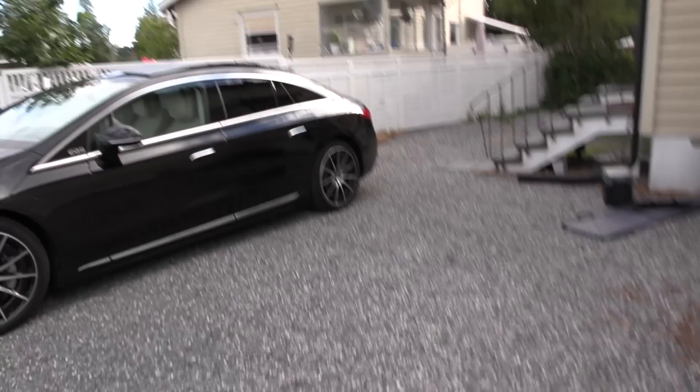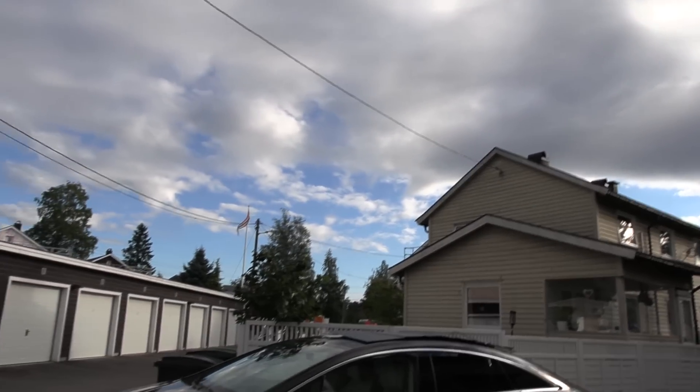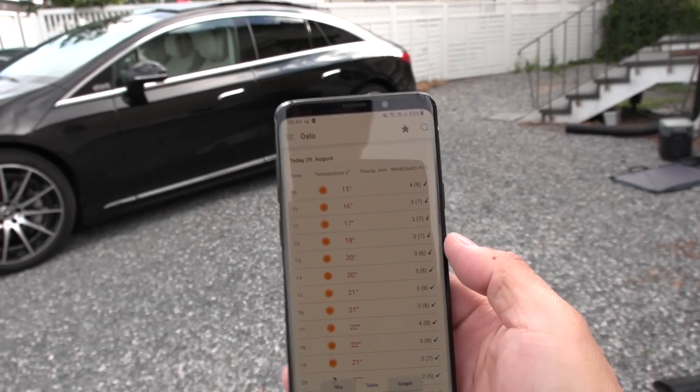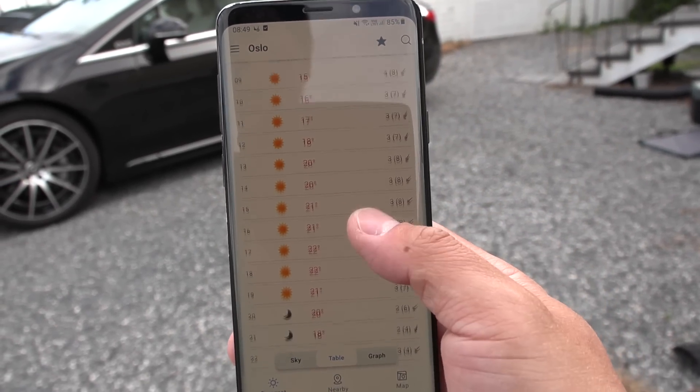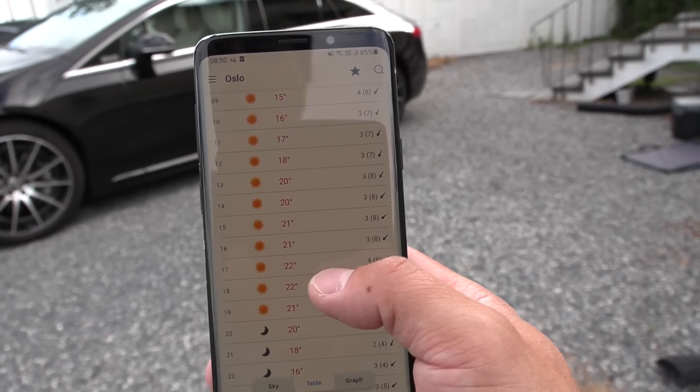Today it's partly cloudy but it's still early in the morning. It's supposed to clear up — I looked at the weather forecast and it's supposed to be nice and clear sky throughout the day, until late anyway, so hopefully this is a good day.